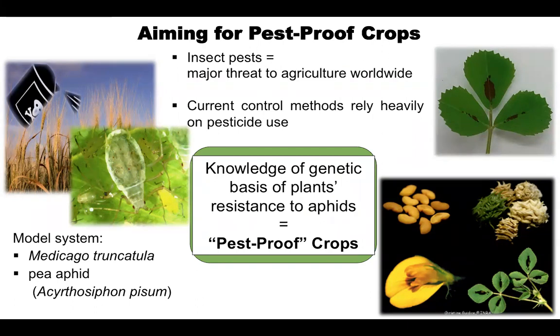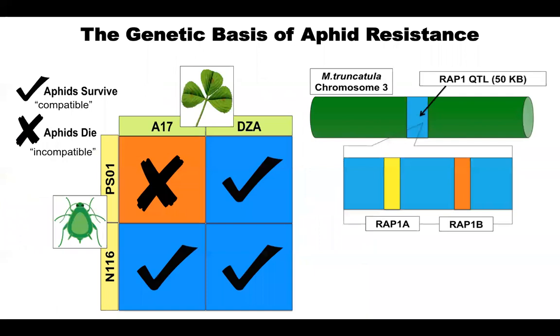My model system is the plant Medicago truncatula and the pest I'm studying is the pea aphid. In certain populations of Medicago there's a strong natural resistance to pea aphids, but in other varieties there's no resistance. We found that the main genetic difference between the resistant and susceptible Medicago plants lies in a section of the genome that includes two genes called RAP1a and RAP1b.